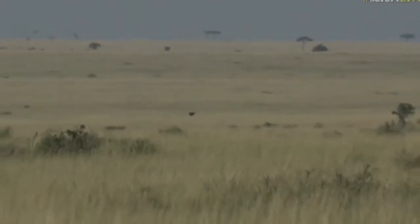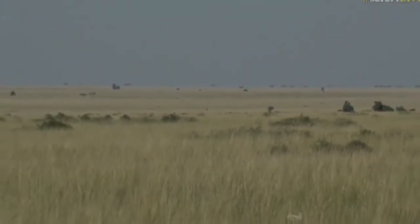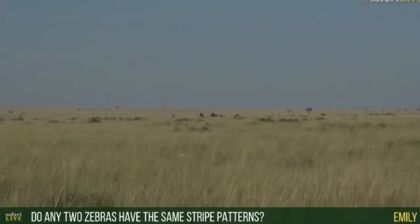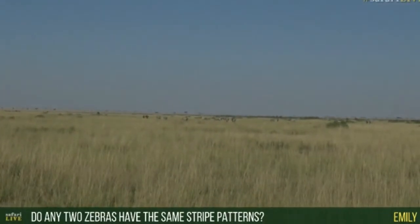Sorry, we had a question and I've missed it. Can we have it again? Emily, you said any two zebras have the same stripe pattern. Emily, no, they don't, and it would be astounding if they did.